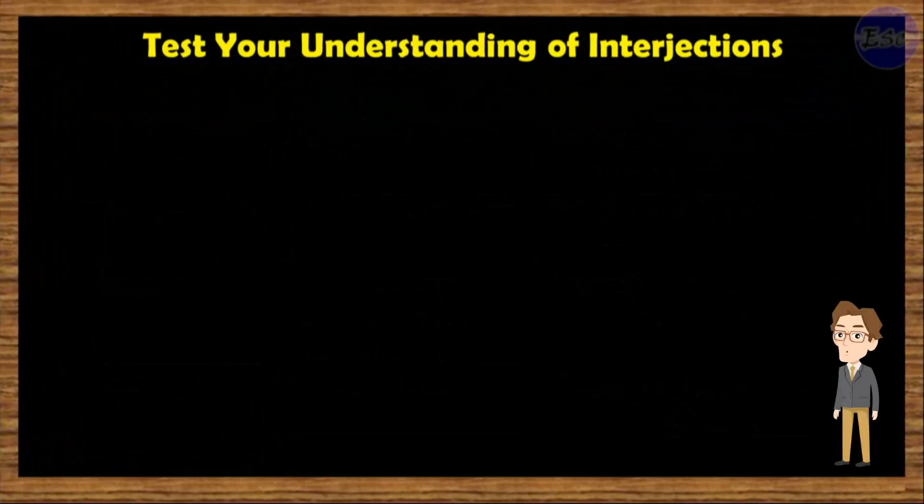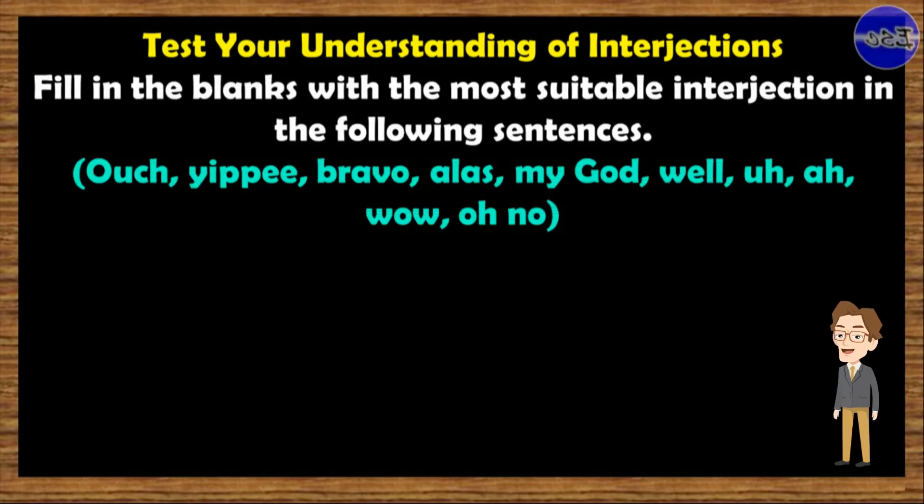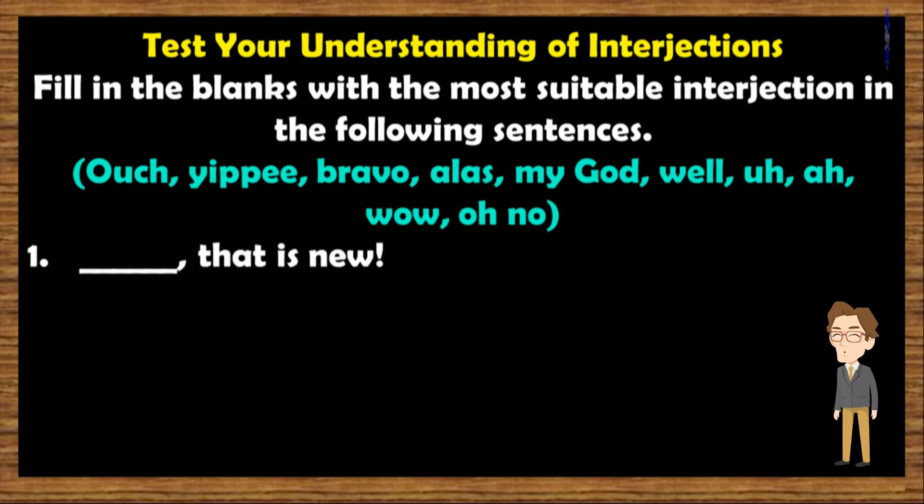Alright. Now let's test your understanding of interjections. Fill in the blanks with the most suitable interjection in the following sentences: Ouch, Yuppie, Bravo, Alas, My god, Well, Ah, Wow, and Oh no. Number one: blank, that is new. The answer is: Well. Now continue number 2 to 10. You have 15 seconds before the correct answer automatically appears. Good luck.